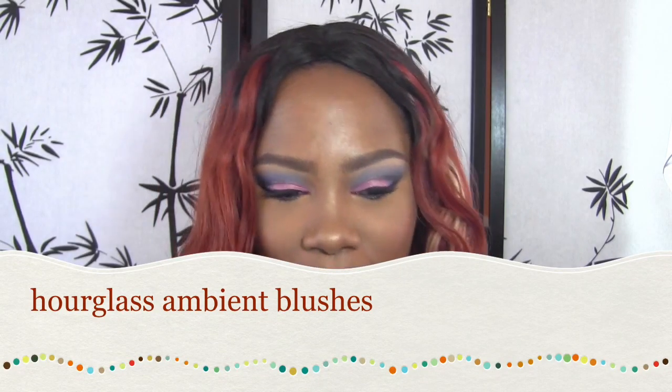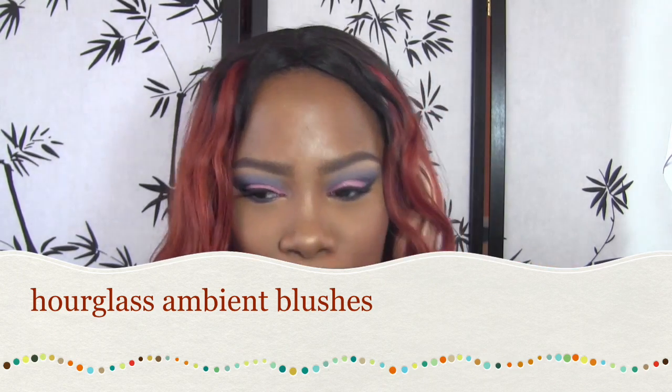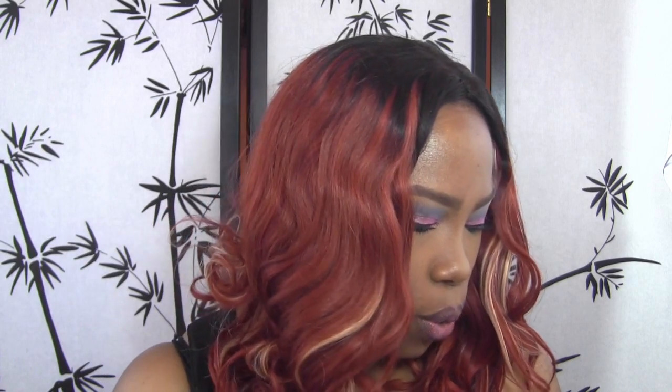Hey Diamonds, welcome back. Today I wanted to talk to you guys about the Hourglass Ambient Blushes. I have four of them and I really like them. They have the nice buttery texture as the powders do — the ambient lighting powders, I believe that's what they're called. They're just so buttery and smooth and they glide on so well.